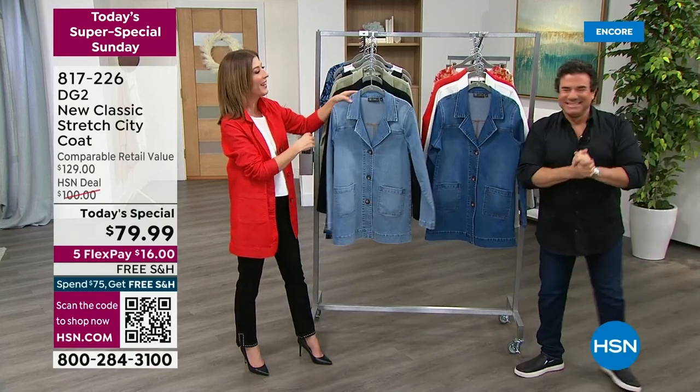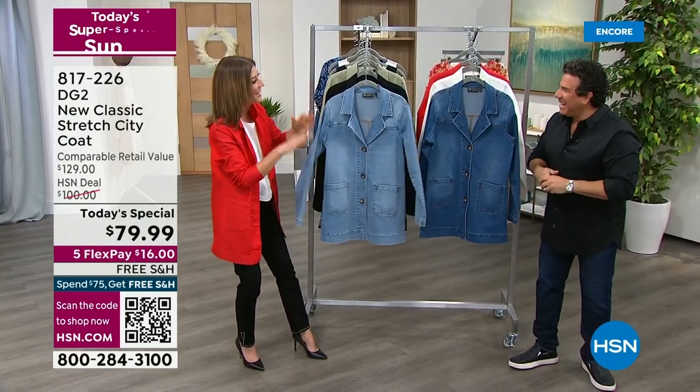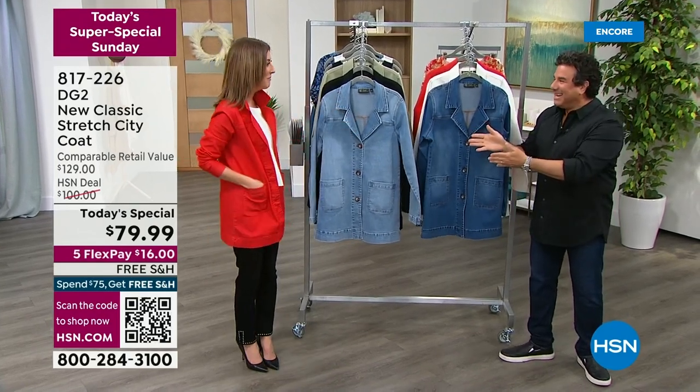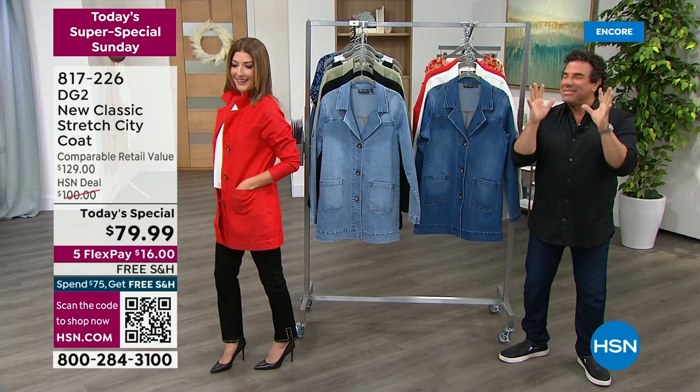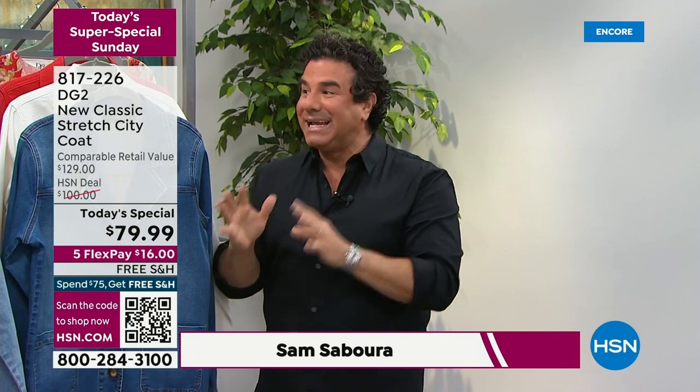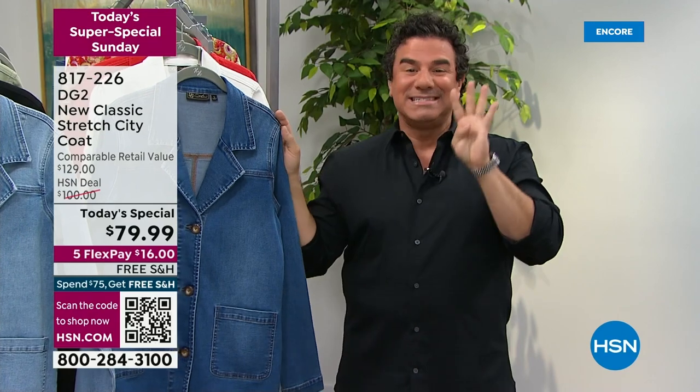We've got Sam Sabora — creative director from DG2 — waiting in the wings. The last time we did a jacket as a Today's Special was March 2019, so we have not had a jacket as a Today's Special from DG2 in exactly four years. We're calling this our City Coat — the everything coat.